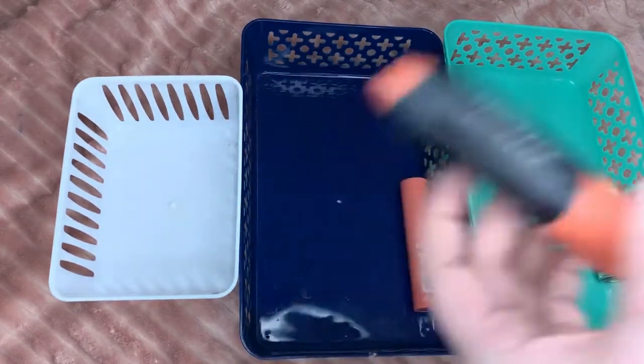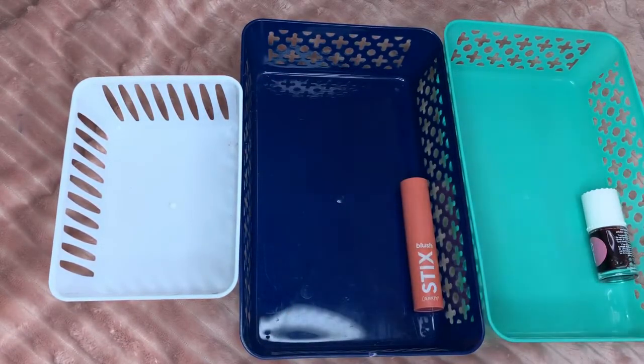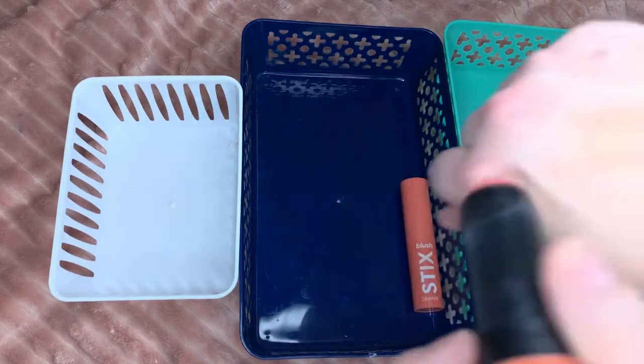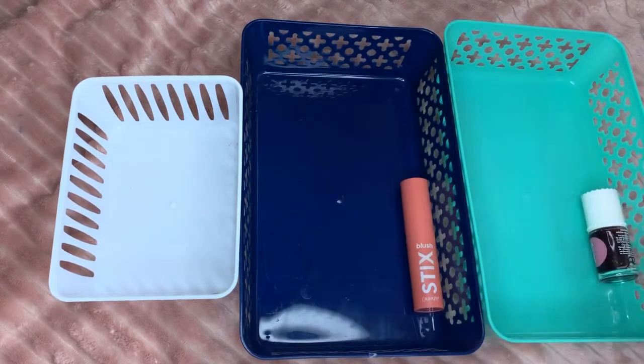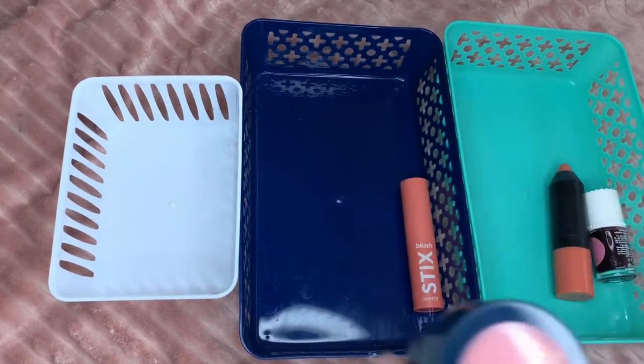This is Tristique — this is so gorgeous, I'm actually wearing this today. It is just a vibrant pink but it blends really well. You can use it heavy, you can use it light — it's just fantastic.